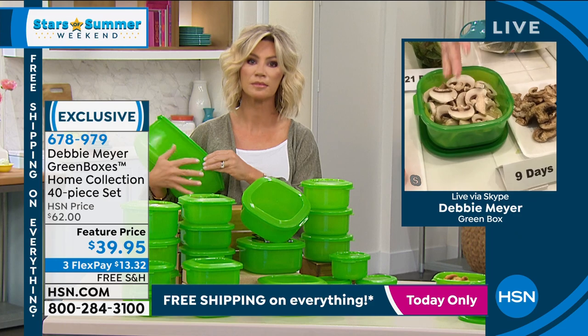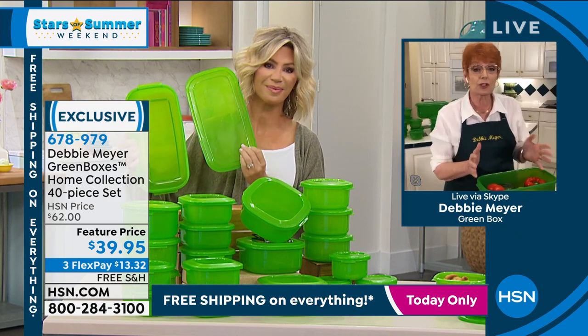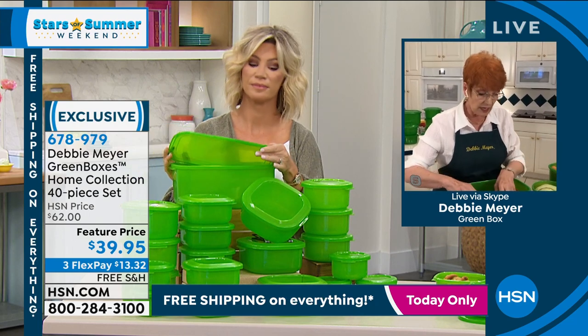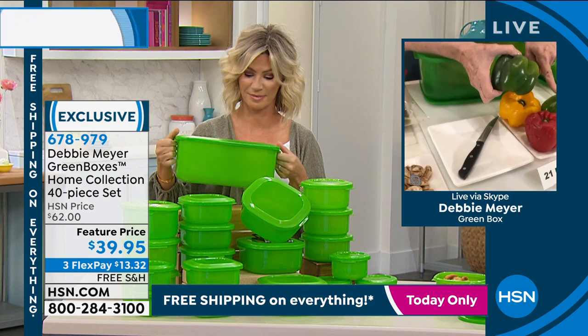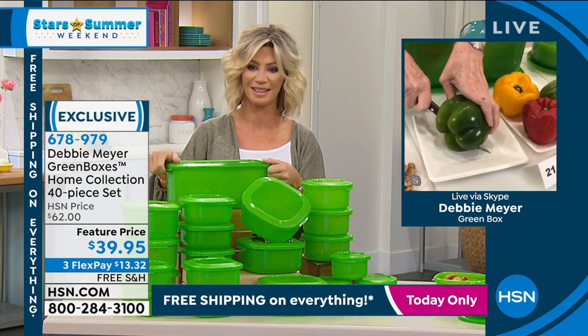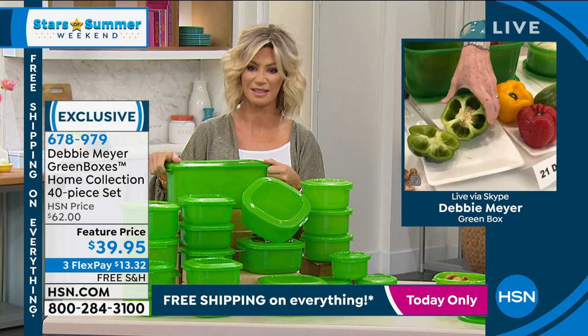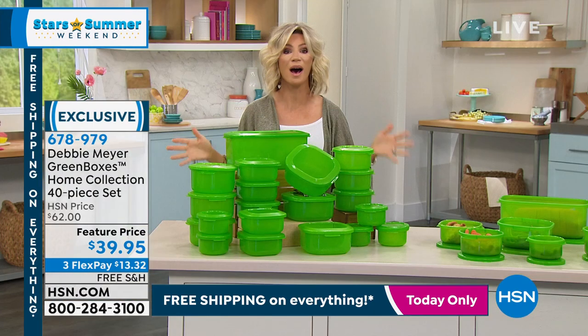So many people during COVID didn't want to go to the grocery store as often — and the green boxes were the result. At nine days your mushrooms are still white and snappy. People knew they wouldn't have to rebuy peppers — they could just take them home and the result is gorgeous: moist, seeds intact. That's what we want.